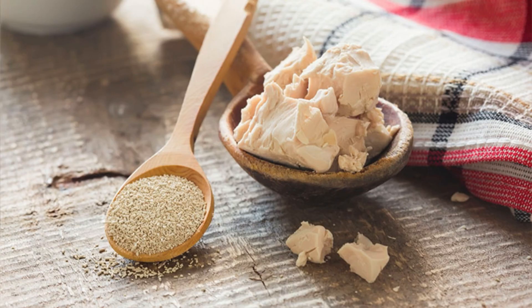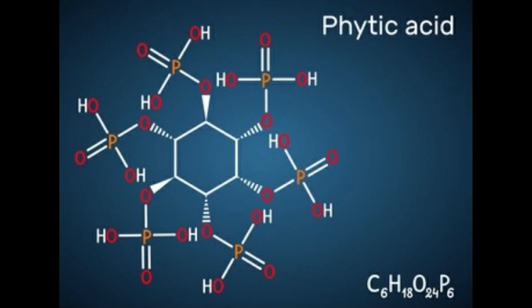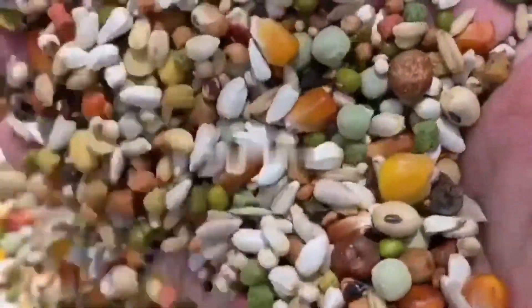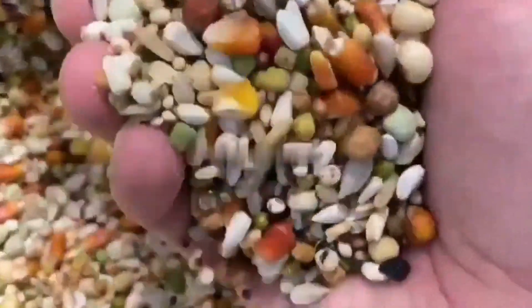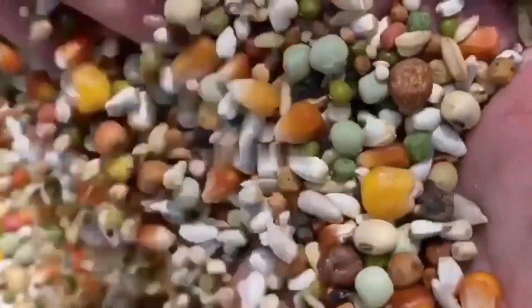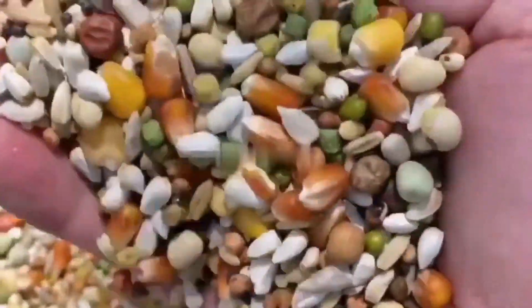We can provide phosphorus in the form of dicalcium phosphate, better assimilated than tricalcium, mixed with grit or salt clay. But the natural source of phosphorus is phytin — phytic acid — which exists for pigeon fanciers in wheat, barley and corn. All of them contain approximately: wheat 0.5g calcium and 4g phosphorus per kilo; barley 0.1g calcium and 3.5g phosphorus; corn 0.1g calcium and 3g phosphorus. However, the minerals are very differently assimilated.